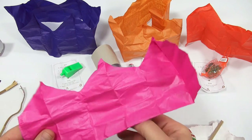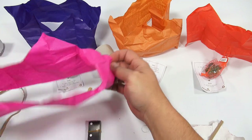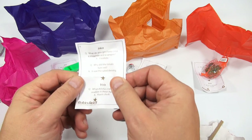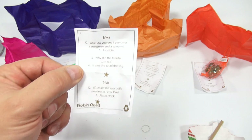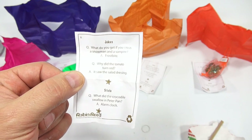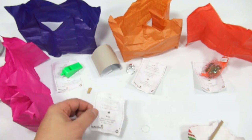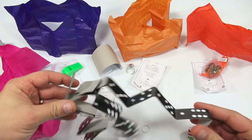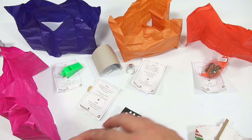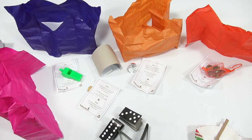I can see these being fun with kids wanting to pop them — it's almost like those holiday poppers you get at New Year's where you pull the string and they pop. 'What do you get if you cross a snowman and a vampire? Frostbite.' 'Why did the tomato turn red? It saw the salad dressing.' Trivia: what did the crocodile swallow in Peter Pan? An alarm clock. And we got a set of domino pieces — interesting!